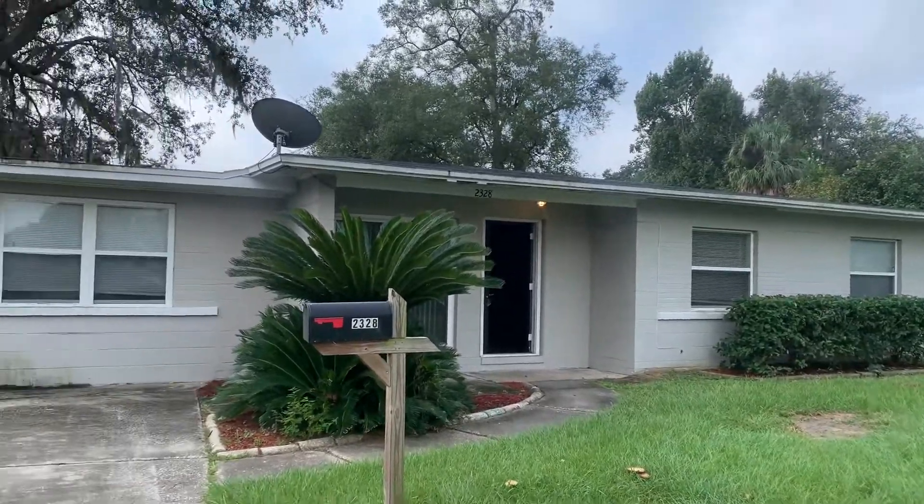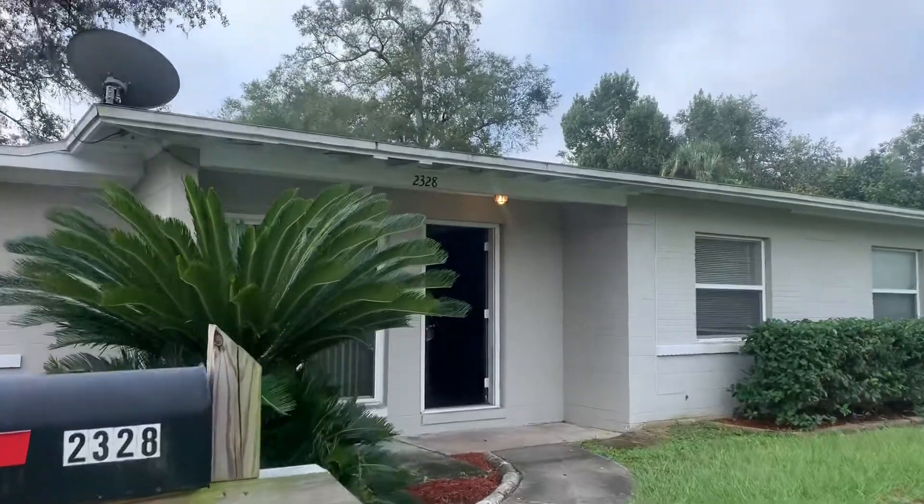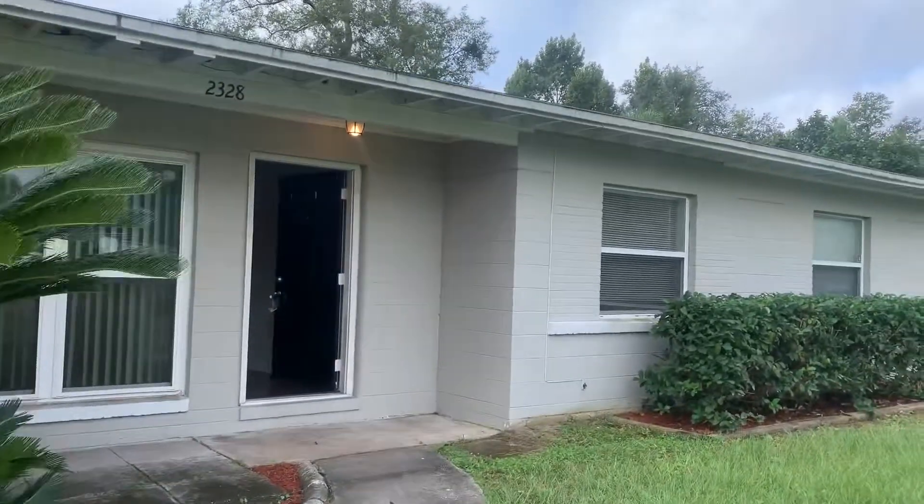Hi, this is Candace with JWB. We're here at 2328 Wilmot Avenue to do a final walk on a four-bedroom, two-bathroom property tour here in Jacksonville, Florida.